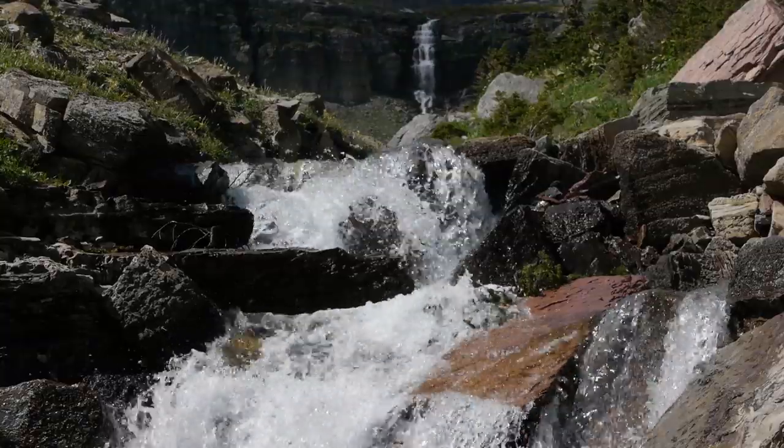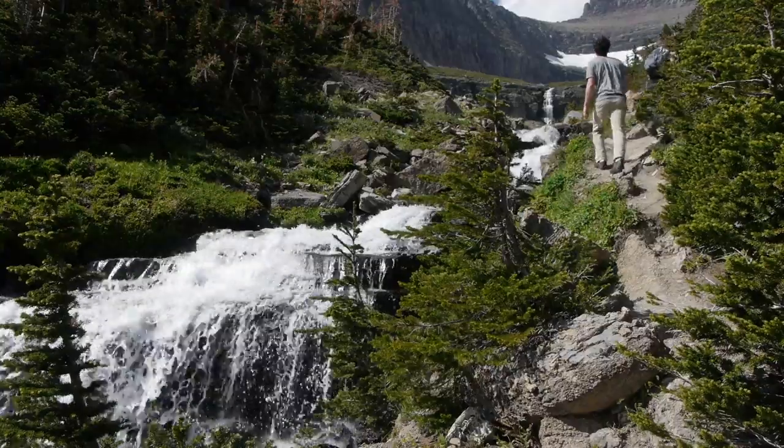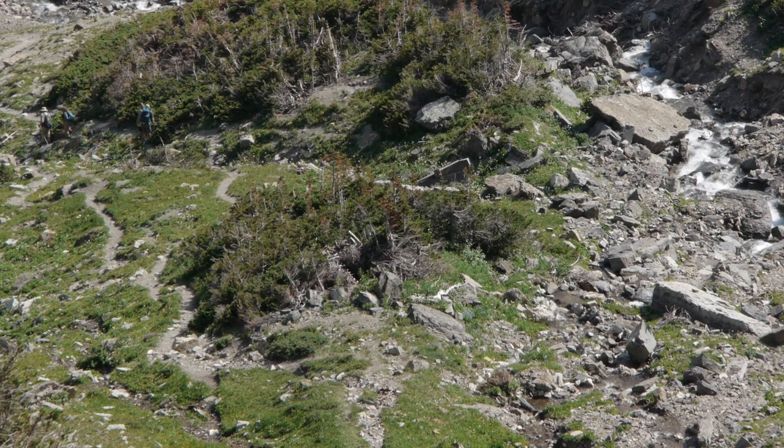No formal trails exist here, so please enjoy the area from the paved parking. Over time, park visitors have continued to venture off the road and up the creek, exploring the area and in the process have created a network of social trails in this sensitive and fragile habitat.